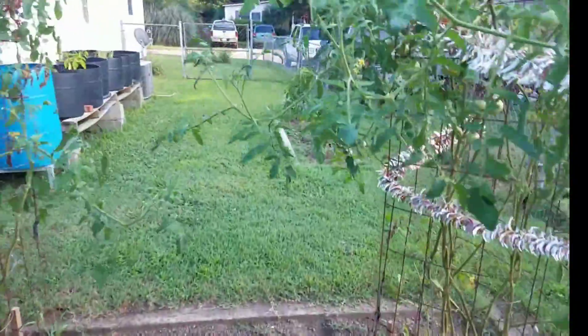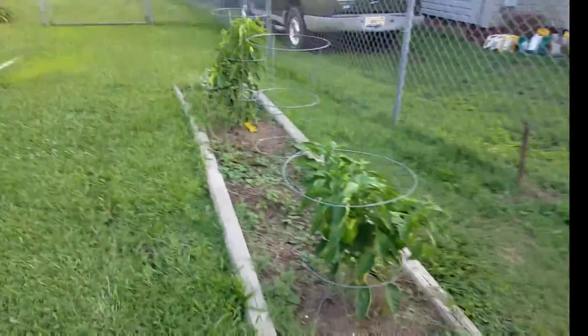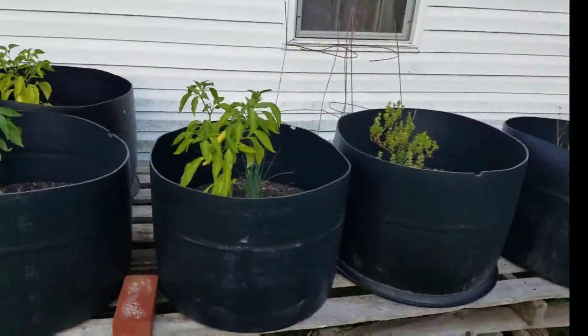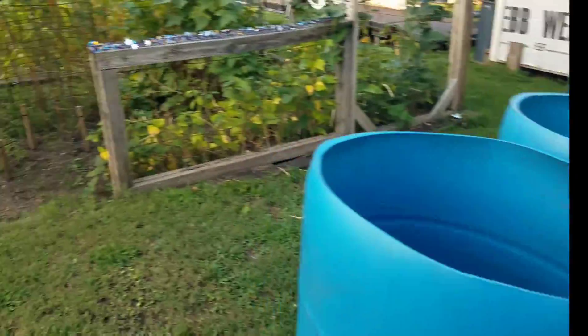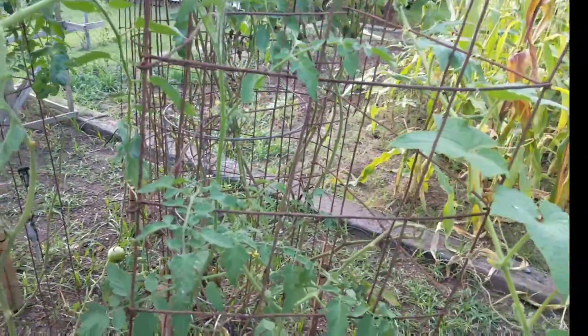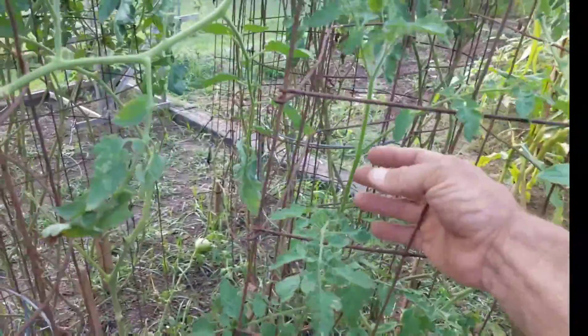Oh, you got some right there - those are nice little ones. Bell peppers are on real good. I'm not real sure when to take those off - those are the wife's. A lot of peppers on here, those are looking good. This sweet million is not doing it - it's gotten tall but it's a wormy little thing, ain't done nothing. It'll flower up but not bloom.